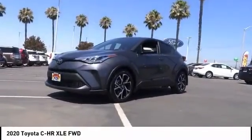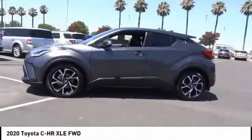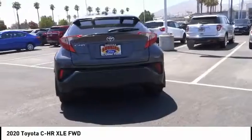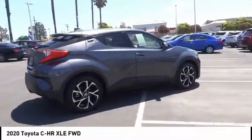Take a ride in the 2020 CHR. The Toyota CHR's fresh design makes it stand out in the crowd, and the interior oozes with style. The CHR handles like a race car and has all the safety features you'd expect from a Toyota vehicle.